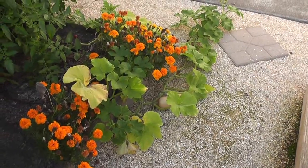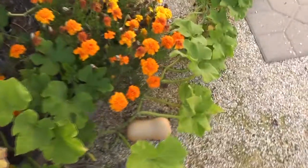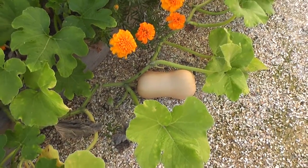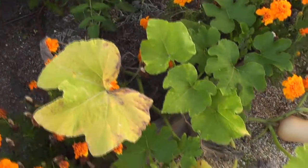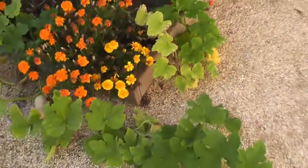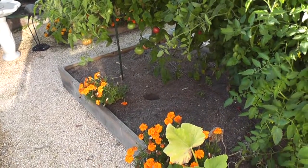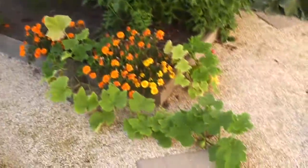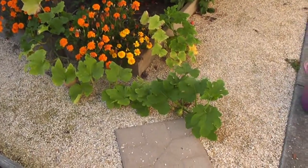I have a butternut squash that I started on June 1st and I have exactly one small butternut squash on it. But oddly, I'm starting to get some new ones — this squash didn't do anything for the longest time. I think it didn't get enough sun in this spot. I used to have Anaheim chilies here that were very tall.